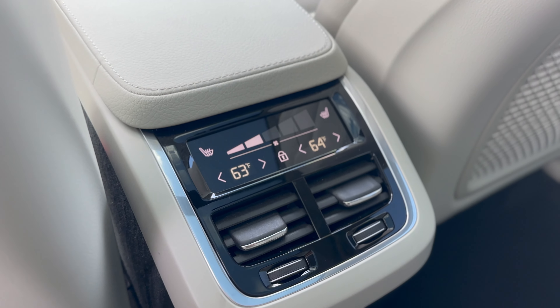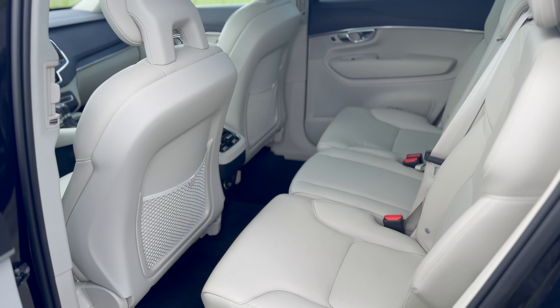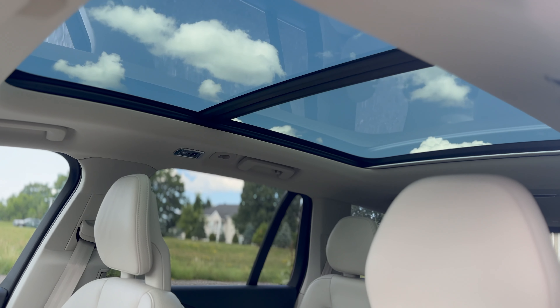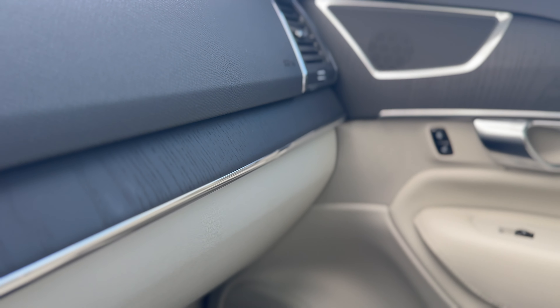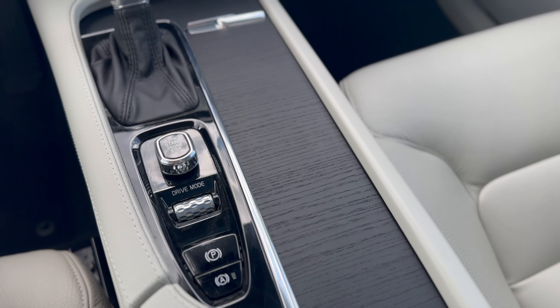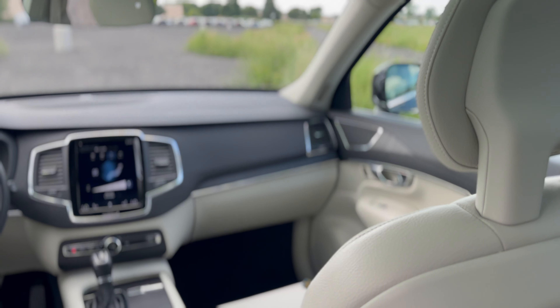This XC90 has optioned rear heated seats with its standard rear climate controls. It also features a large panoramic sunroof going into its roomy third row, beautiful dark wood trim throughout the interior, and memory seats in the front.